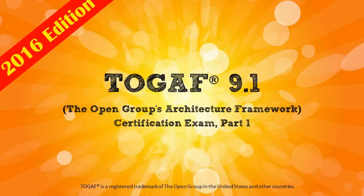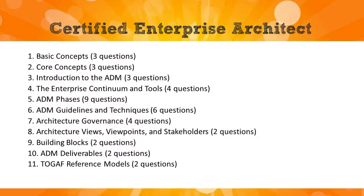The main goal of this course is to prepare you for the TOGAF 9.1 Part 1 exam. As you can see on screen, we cover all of the requirements for this exam, and this has been taken straight from the Open Group's website.